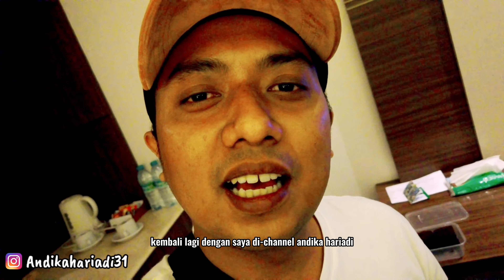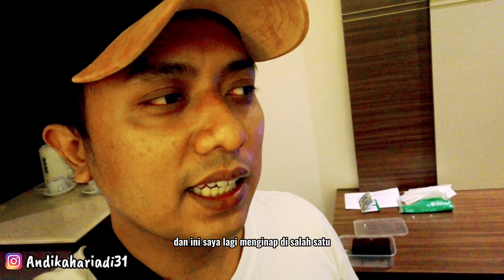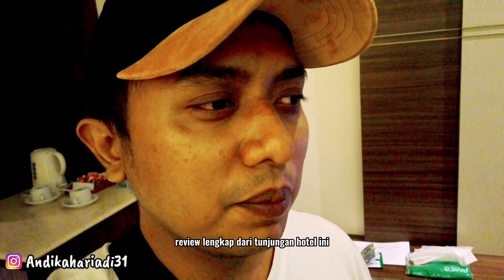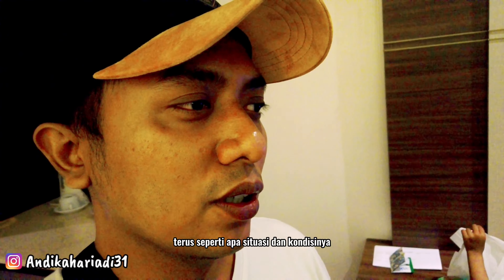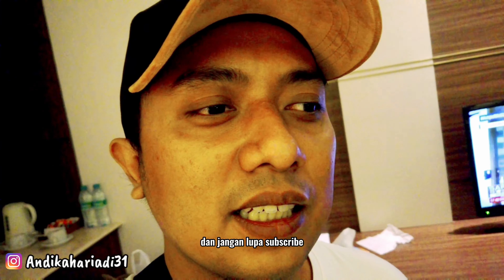Kembali lagi dengan saya di channel Andika Haryadi. Oke teman-teman, jadi kali ini saya masih di kota Surabaya. Dan ini saya lagi menginap di salah satu hotel di daerah Tunjungan namanya Tunjungan Hotel. Jadi buat teman-teman yang ingin tahu review lengkap dari Tunjungan Hotel ini, gimana kamarnya dan berapa harganya, serta seperti apa situasi dan kondisinya, silakan ikutin video ini sampai akhir dan jangan lupa subscribe.